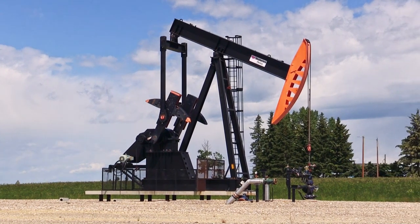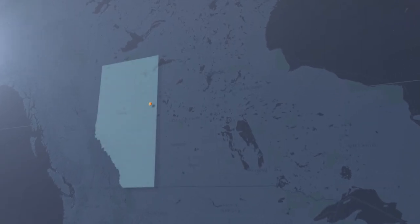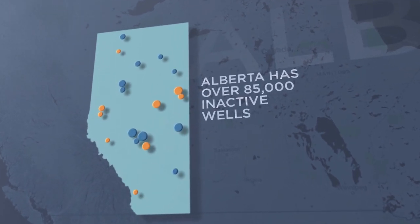After a number of years, and sometimes even decades, oil and gas wells become inactive because the majority of recoverable resources has been depleted. Over the last 20 years, the number of inactive wells in the province has more than doubled to over 85,000.